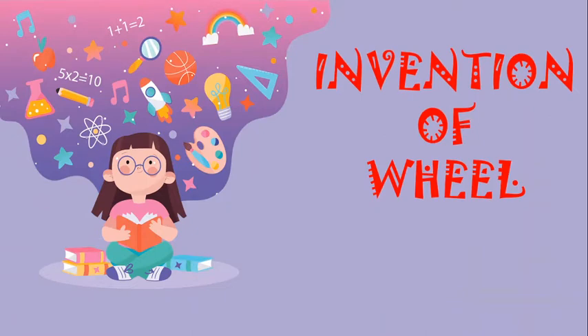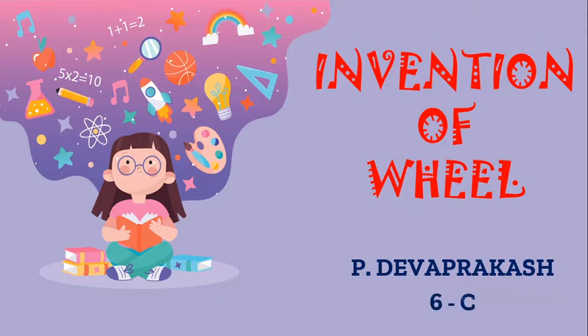Hi folks, this is Deo Prakash here. Have you ever wondered how wheels were invented? This video will tell you about it. So let's hop in.